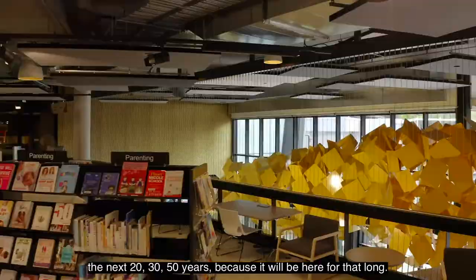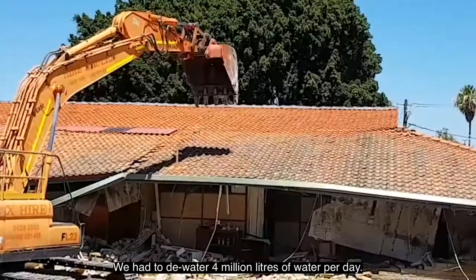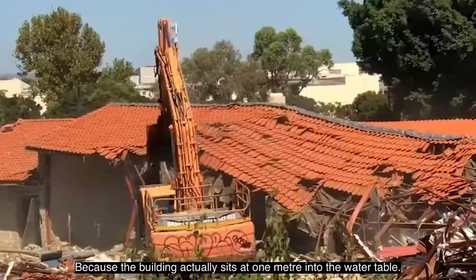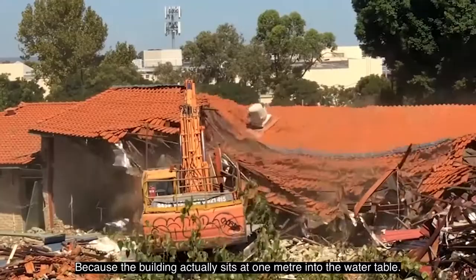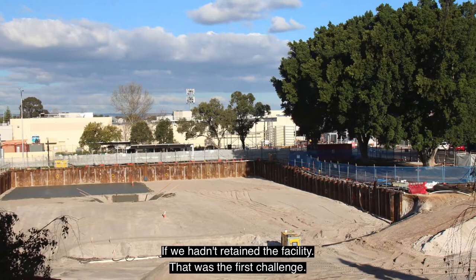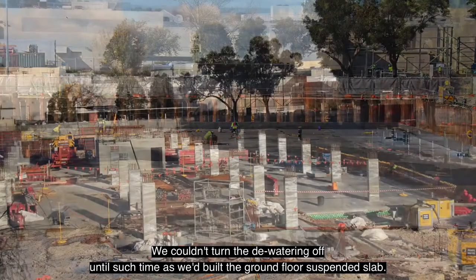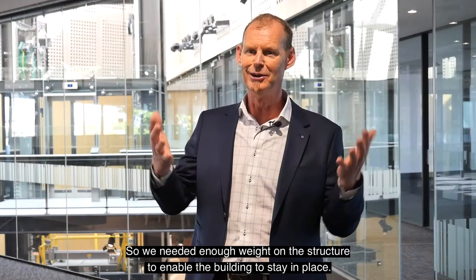There are lots of challenges on this job — we talk about challenges, not problems, because we overcome them. The first was dewatering: we had to dewater four million litres of water per day because the building actually sits one metre into the water table. We were dewatering for probably two and a half to three months and couldn't turn it off until we built the ground floor suspended slab, because without enough weight on the structure the building would float.